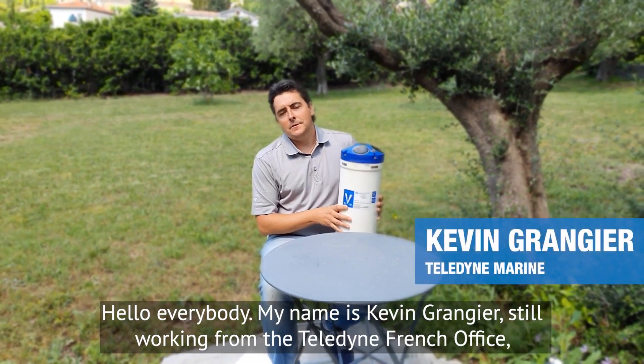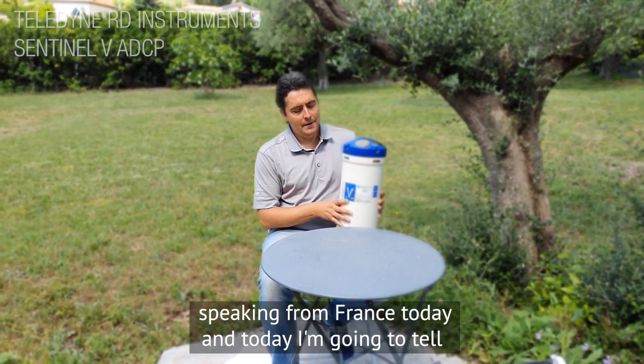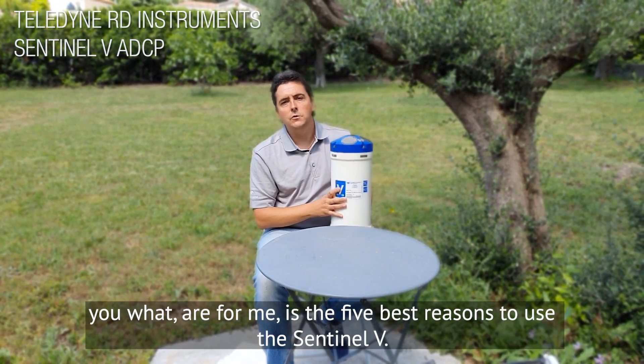Good day everybody, my name is Kevin Granger, still working from the Teledyne French office, speaking from France today. Today I'm going to tell you what are for me the five best reasons to use a Sentinel-V.